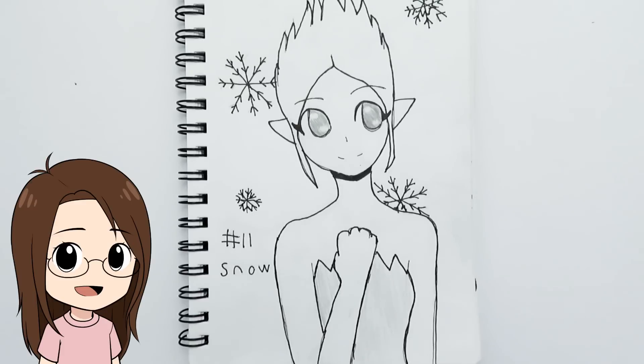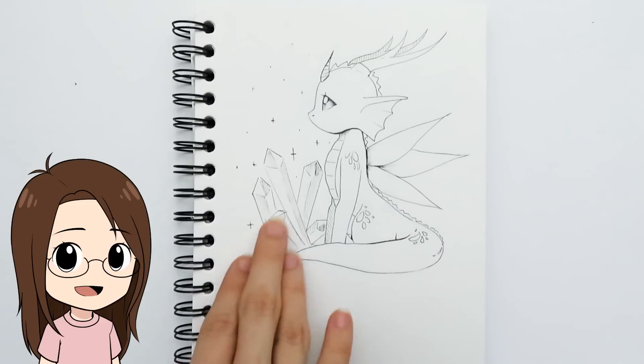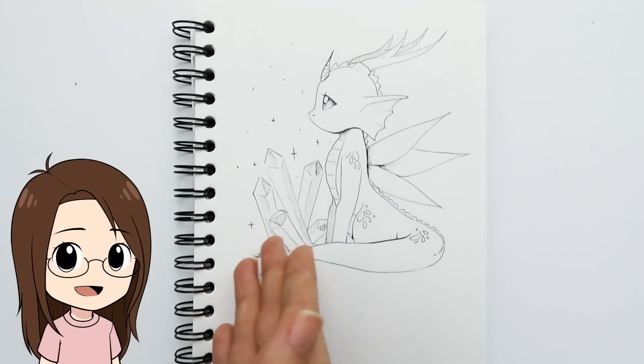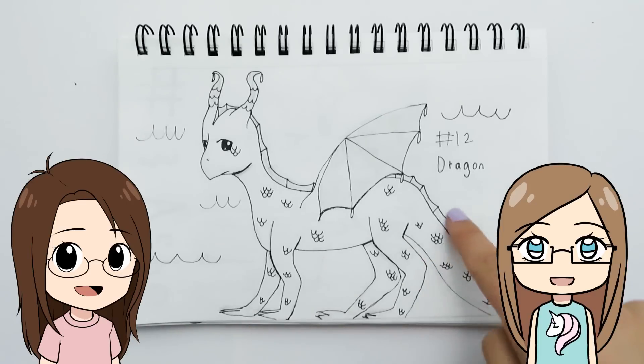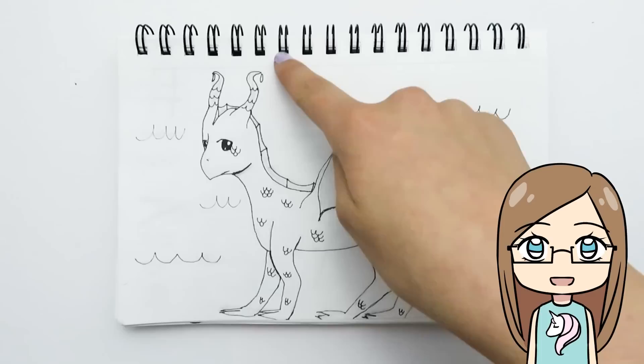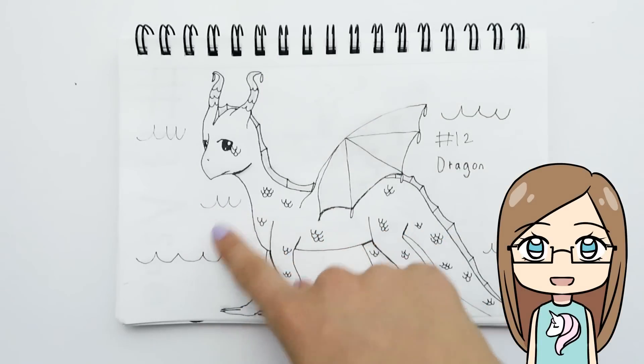For 'snow,' my sister drew Periwinkle from the Tinkerbell movies because she lives in a snowy area. Day twelve was 'dragon' and I drew a tiny little dragon — I like drawing tiny dragons more than bigger scary ones. I added little gems because the background looked empty. My sister did a water dragon, though it's not obvious without color — it was supposed to look swishy, kind of like scales or water.